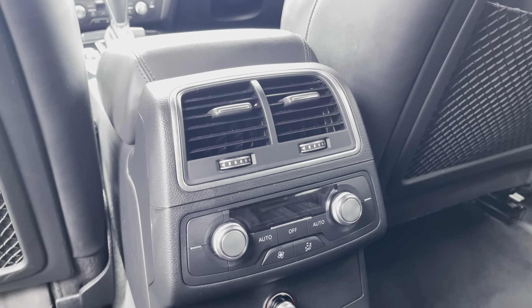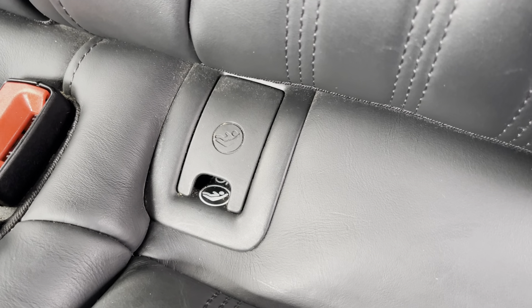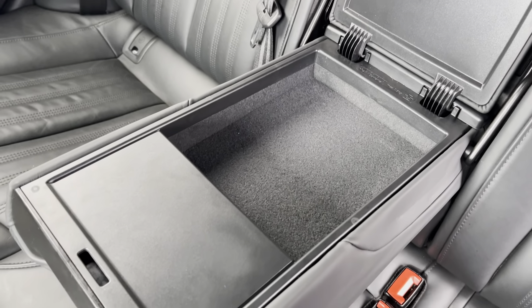For extra rear passenger comfort you've got access to rear ventilation, and if you are someone who's going to be bringing along the little ones, you do have access to isofix points. Also on offer is this drop down armrest.